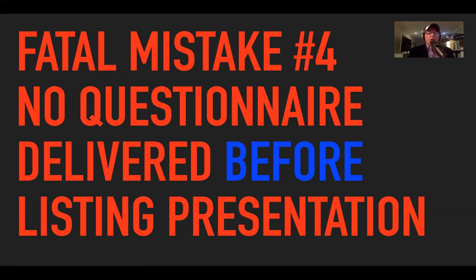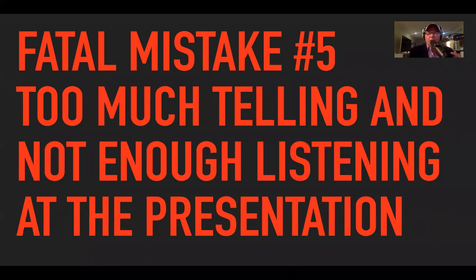Fatal mistake number four: no questionnaire delivered before the listing presentation. In my experience as a real estate agent, I love sending out a short, sharp, simple questionnaire asking about their motivation to buy the property and what improvements they've done. People like telling us things they've done to their property — it's a great way to engage them. And here's what I found: if you knock on the door and they hand you the questionnaire back, they're selling. I can guarantee it — that is always a key indicator.